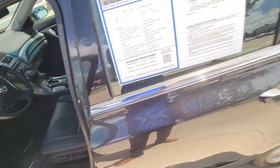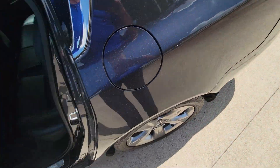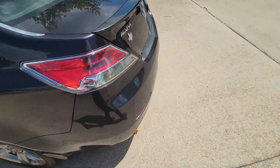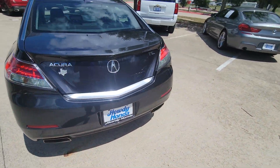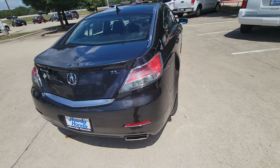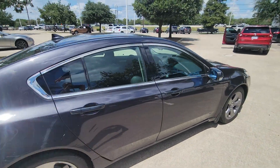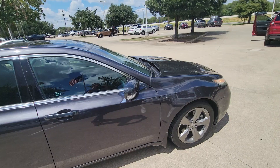Very well taken care of. Got brand new rubber all the way around. Seats are all in great condition. Spoiler on the back, dual exhaust. TL model. Texas car originally. Been taken care of very well. Clean car.